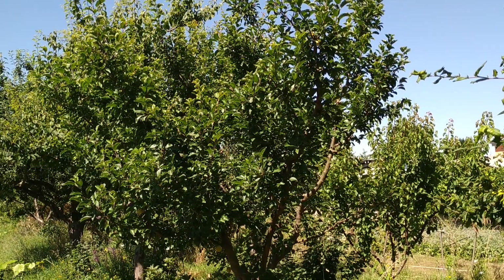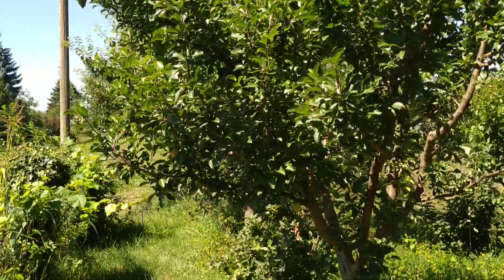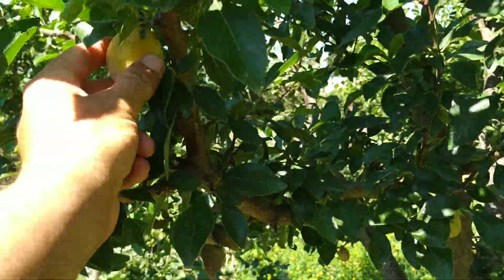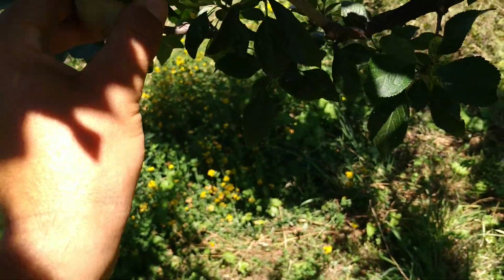Hi folks, this is Alf the Fruit. I'm in Heidelberg, Germany, in the garden of some collectors of rare fruit. This thing here is quite a rare one indeed — well, not a hundred percent ripe, but ripish already.